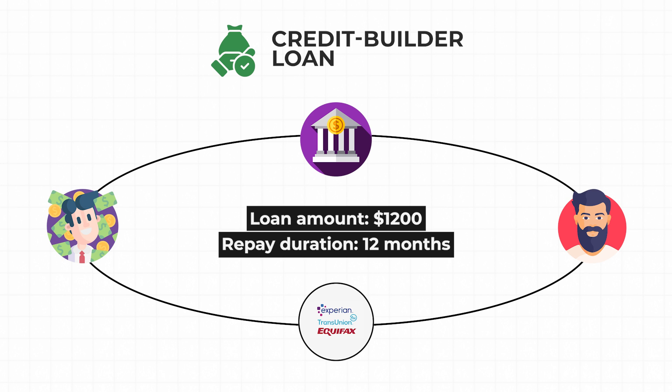The lender unlocks the savings account. You collect your $1,200 minus any fees. Over those 12 months, you improved your credit utilization, your credit history, and your credit score, and you saved $1,200.